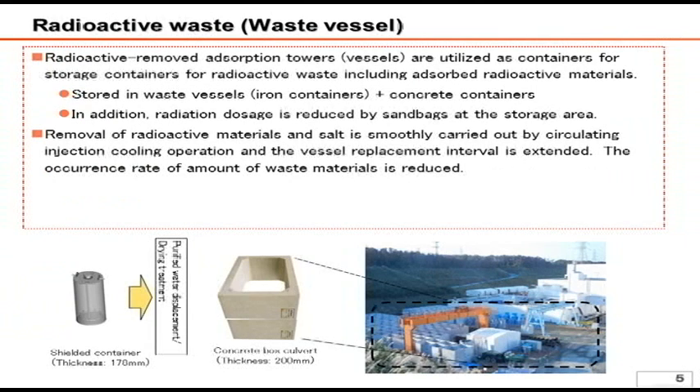This absorption vessel contains zeolite inside which absorbs cesium, so the apparatus itself becomes radioactive waste. Accordingly, the apparatus has to be properly stored while its surface radiation level is under close surveillance. We plan to store the apparatus, which is a shielded iron container with a 178 millimeter thickness, in a square-shaped concrete box called a box culvert.